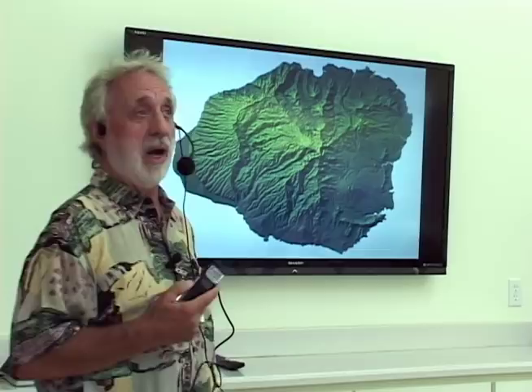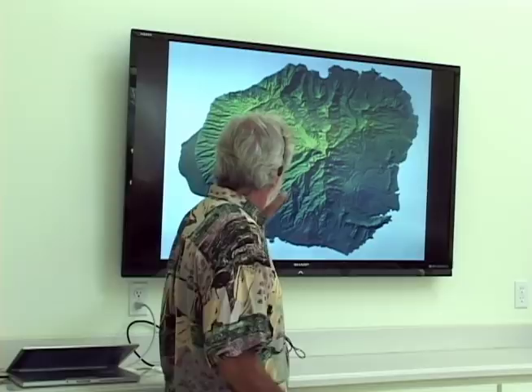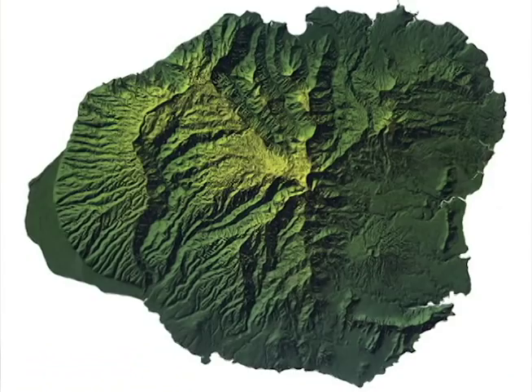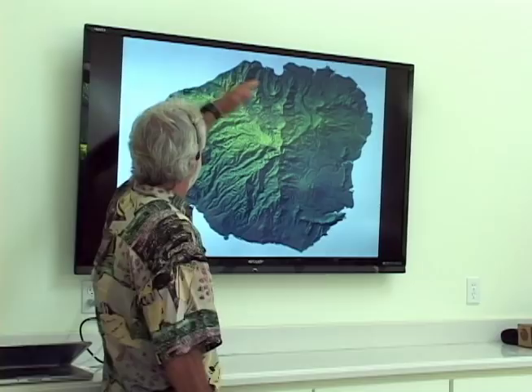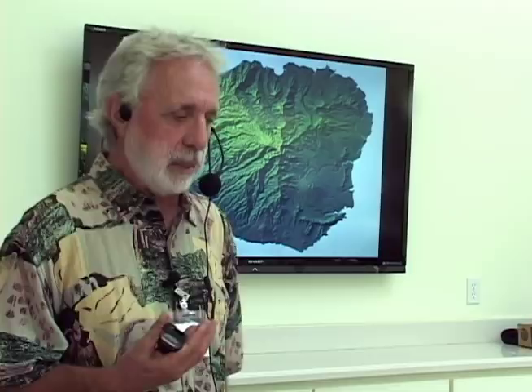When I first started coming to Hawaii and Kauai back in the 1970s — I'm from the mainland — I looked at the island and thought it's a very unusual island. It's got a lot of different parts: we have Waimea Canyon, the Alakai Swamp, this big depression on the east side called the Lihue Basin, Napali Coast, Hanalei Bay — that beautiful crescent shape. So all those things really fascinated me.